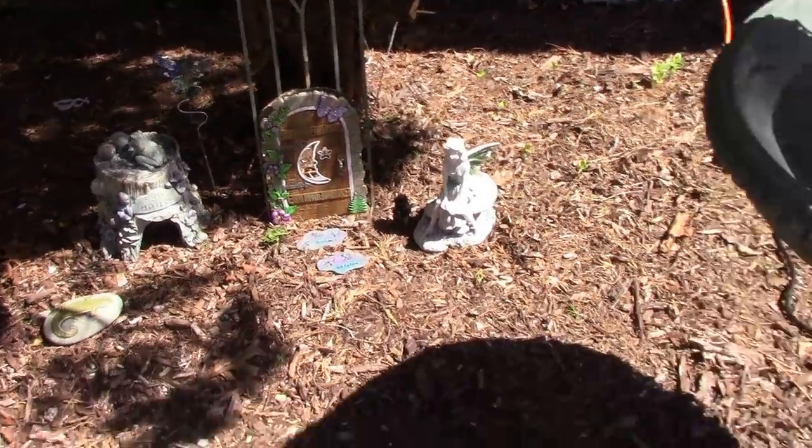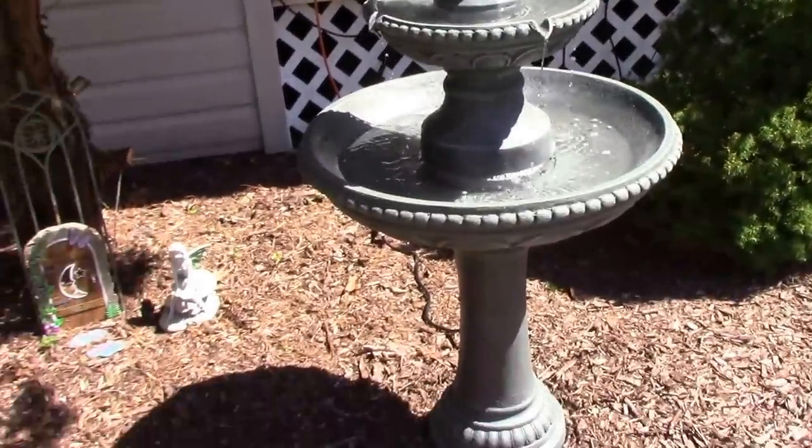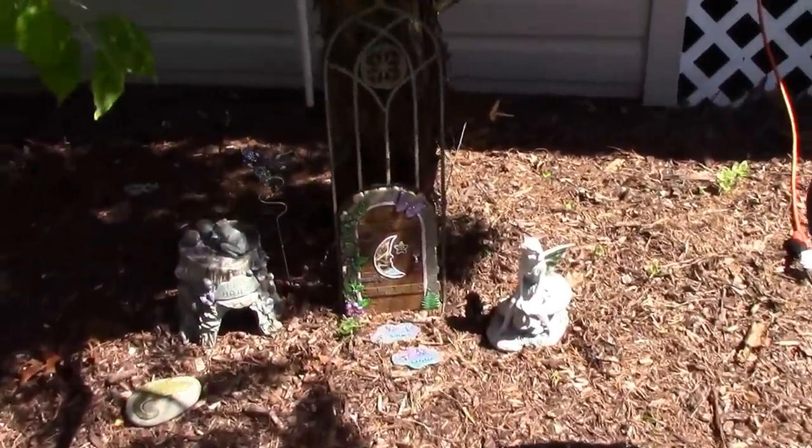Anyway, that's what it looks like. And here's the fountain — it's just a little self-contained one. We just got that and I love it over here.